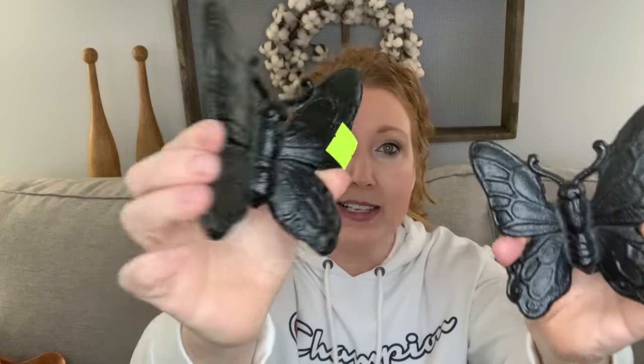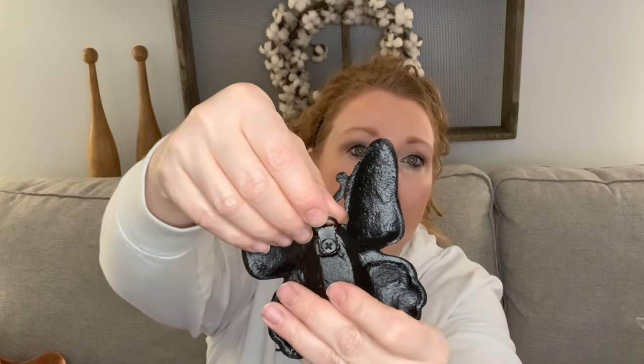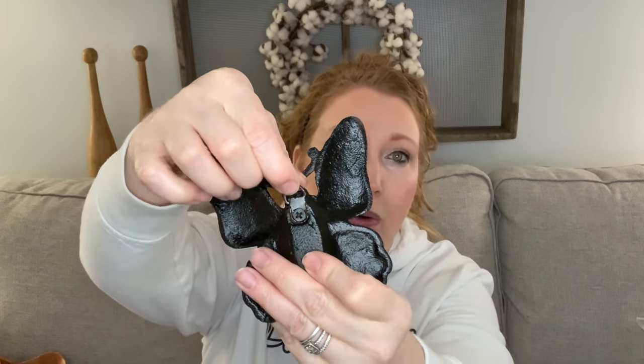This one was $2.29 — so much character in one little butterfly. Then two cast iron butterflies for $3.29 — just a bath for these two. I love that they even have hangers on the back, so I won't do anything to this black cast iron. I thought they were beautiful.